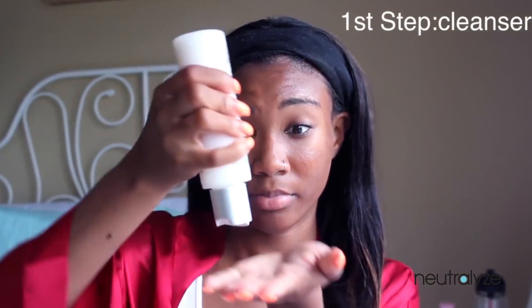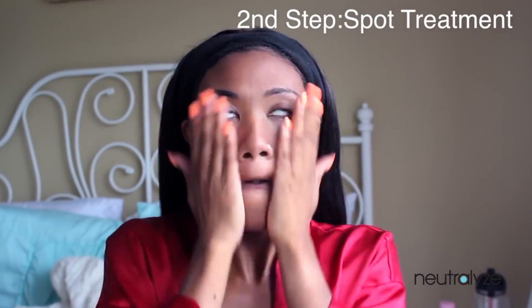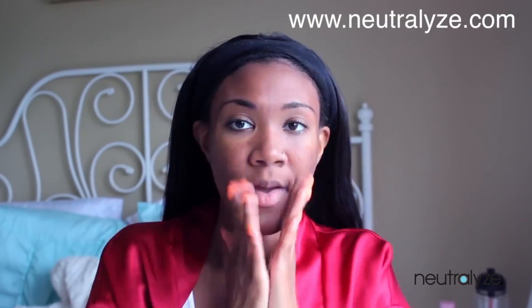I've been using a new product called Neutralize and it's a three-step system geared towards people with moderate to severe acne. I didn't have so much acne, but I do know that when I used to get hyperpigmentation, I didn't have a product that would actually remove that. So this one definitely did.